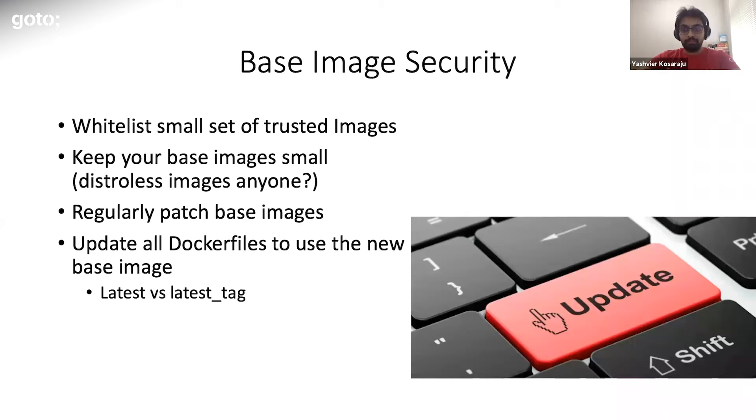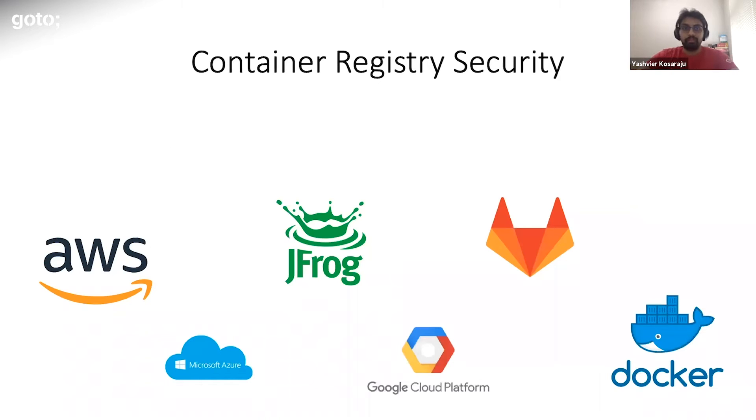Once you patch your base images regularly, you'll be releasing a new version or tag. The next step is to find a way to get all your Dockerfiles to use the newly released tag. There are two ways: one is to use the latest tag and have an automated release or build process every two weeks, so when the latest tag points to the new base image, all updates are picked up. The other way is to update your Dockerfiles when new tags or versions are released. One issue with using the latest tag and automated releases is that sometimes things may break.